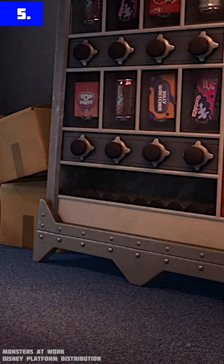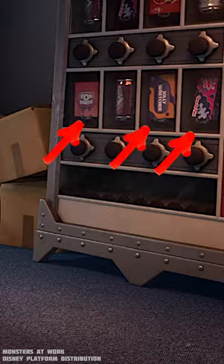Number five. In that vending machine, there are some snacks like Pop Farts, Dolly Ratcher, and Bubble Spum.